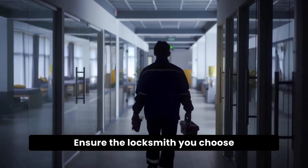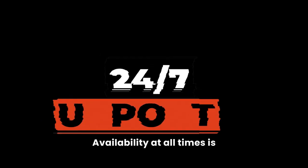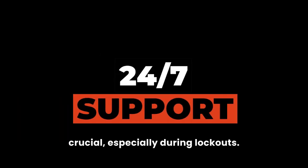Ensure the locksmith you choose offers 24-7 emergency services. Availability at all times is crucial, especially during lockouts.